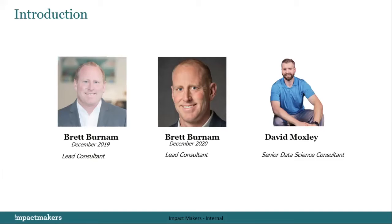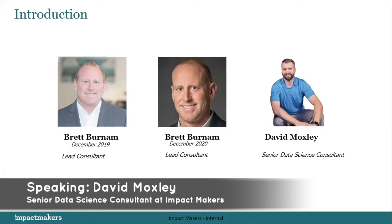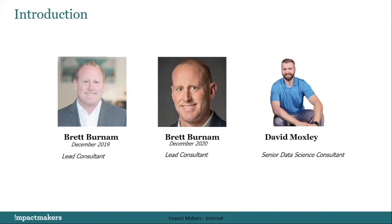Thanks Brett, I'm excited to be here. Thank you everybody for attending. As a visualization expert, I think there's something different about you, Brett. Do you have different hair — less hair maybe? On the left is me in December of 2019 and in the middle is me in 2020, and all you see is the lack of hair.